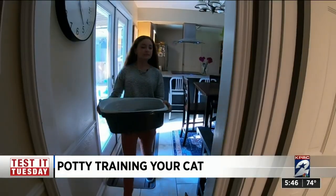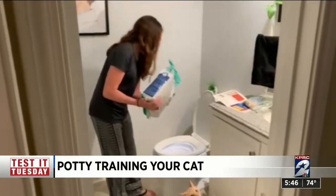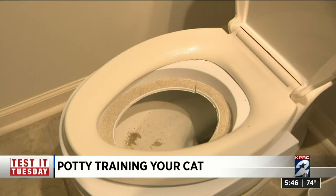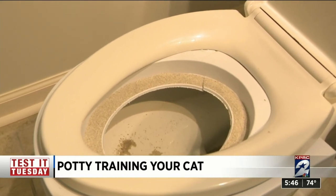The system is designed to change your cat's behavior and says it could take as long as five weeks. Week one is simply moving your cat's litter box into the bathroom. Then you put the training tray on the bowl and fill it with litter. Once your cat gets used to using the litter on the toilet, you remove a ring of the tray until eventually there's no tray and no litter.